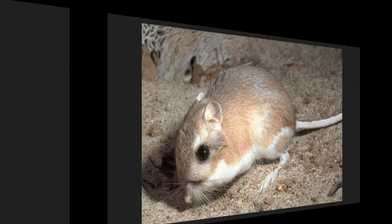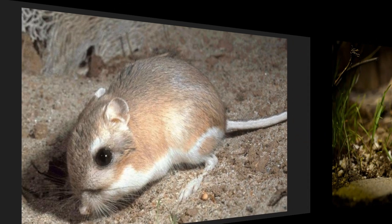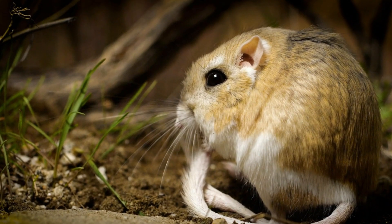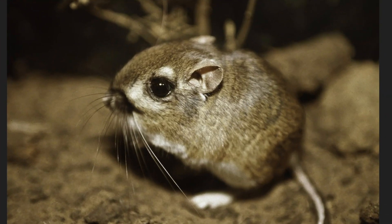Look at our next animal — have you seen one of these before? It's called a kangaroo rat! Kangaroo rats are like little gymnasts. They can jump really far, even up to 9 feet, using their strong back legs. They are also excellent at conserving water, which is a super important trait for a desert animal. Similar to tortoises, they hardly ever need to drink because they get enough moisture from their food. Kangaroo rats also store seeds within their burrows, like a pantry full of snacks for later.